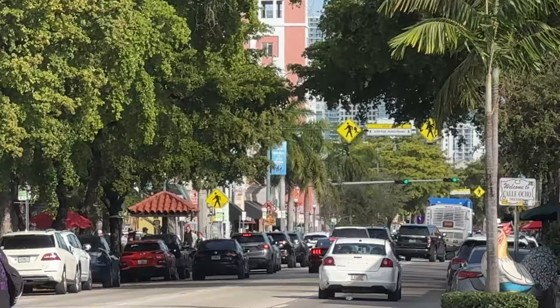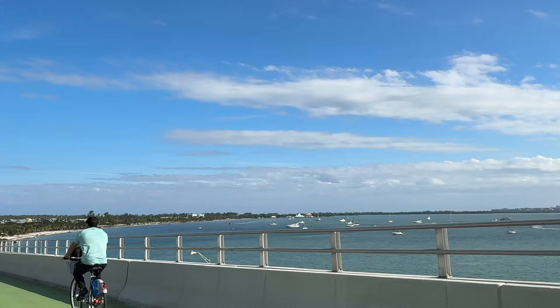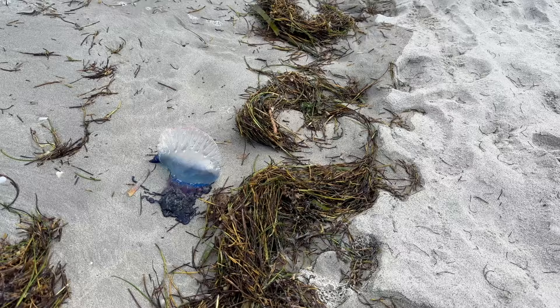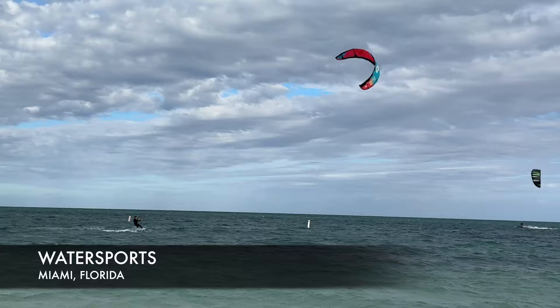Here we are at Biscayne Key — more of a laid-back type of beach. If you're looking for something a little different from South Beach or Miami Beach, I recommend coming down here. The beach isn't going to be as good and there's not as much nightlife as on Ocean Drive, but it's still a very laid-back experience. If you're looking for a chilled beach in the south part of Miami, come on out to Biscayne Key.